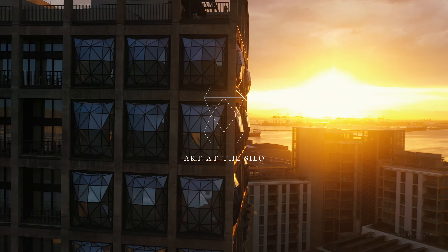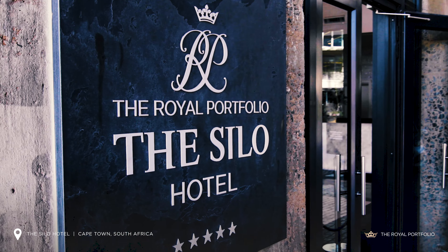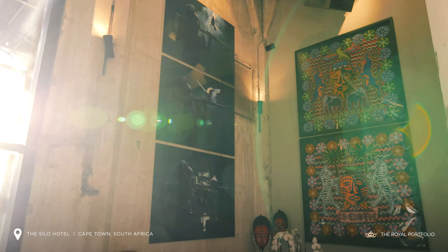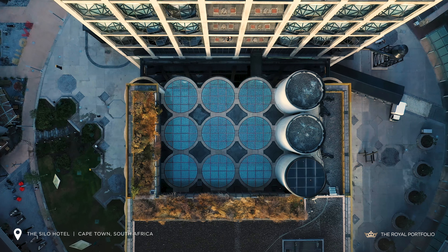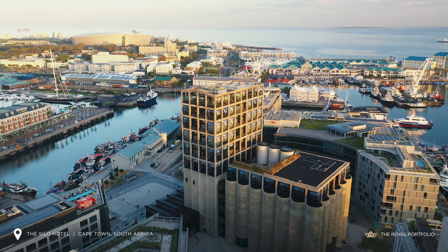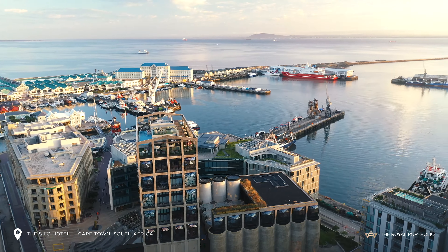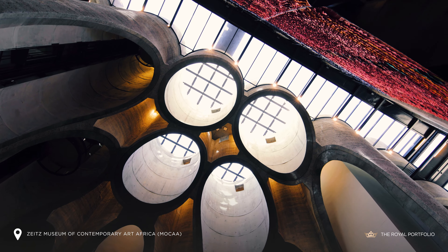The African art scene is thriving and Cape Town has established itself as a serious art destination for international travellers. The Silo Hotel is located above the Zeitz Museum of Contemporary Art Africa, which showcases Africa's largest collection of contemporary art among the old storage silos. The Silo Hotel and the museum are located at the Silo District of the V&A Waterfront, an area that has quickly become the heart of Cape Town's design and art scene.